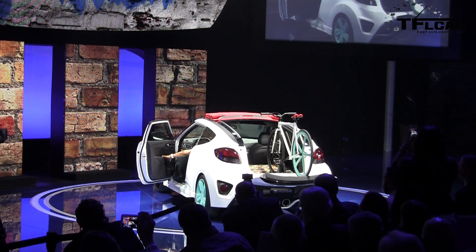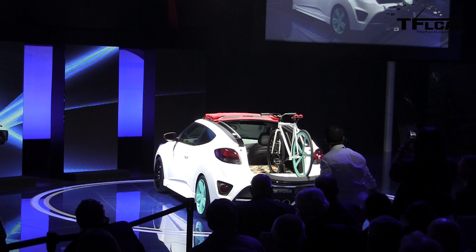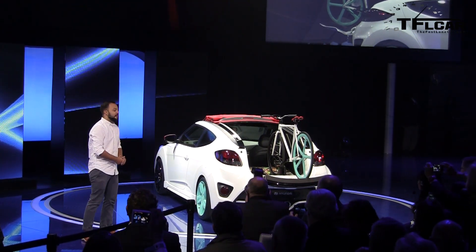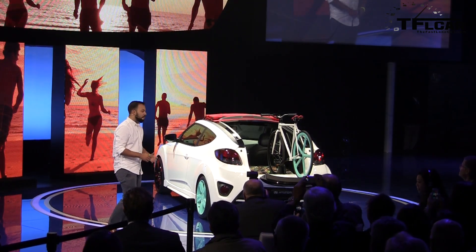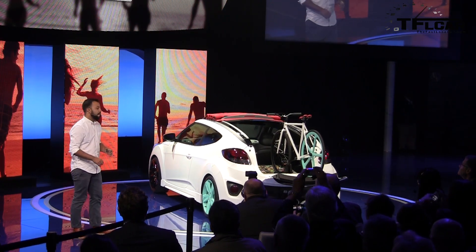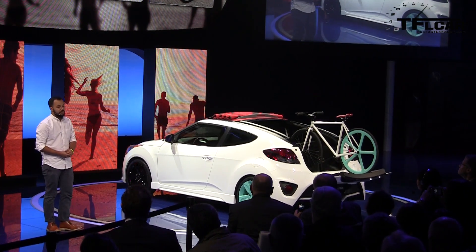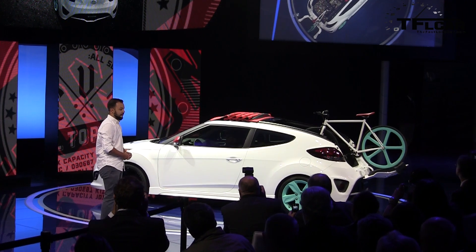Please welcome Hyundai Design Team member Jordan Leal. Hello, everybody. We all know that LA and convertibles go together like sun and surf, and we've welcomed every variation on that theme. But this concept actually does convertible like it's never been done before. We started with the Veloster, an already versatile vehicle. But by opening up the top, we've now set the sky as the limit.